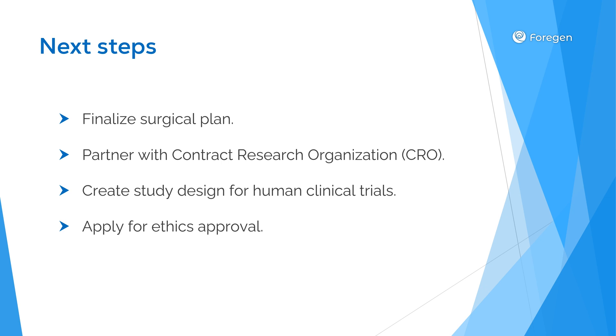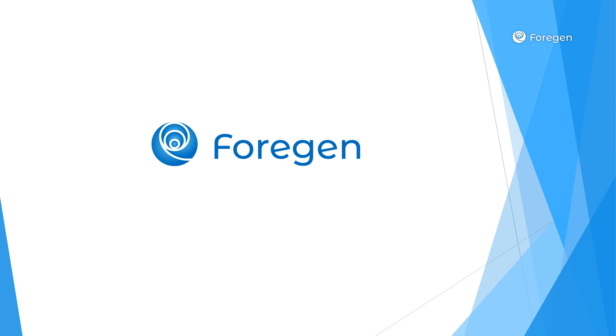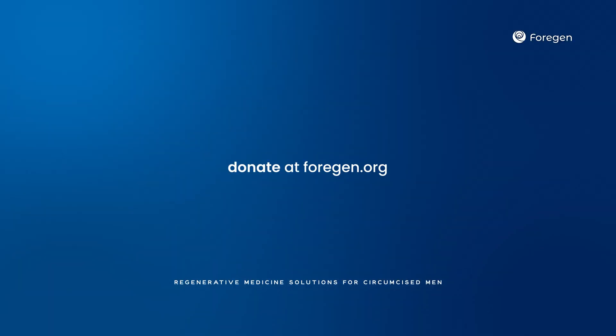This partnership represents a significant step forward in our mission to develop a regenerative medicine solution for circumcised men. Thank you for your support of 4GEN's groundbreaking research. We're committed to maintaining rigorous scientific standards while advancing this innovative regenerative medicine technology toward human applications. Through our collaborative efforts with this capable research team in Slovakia, we're making significant progress toward completing human clinical trials. We'll continue to provide updates through our website and newsletter as we reach each milestone, and we welcome any questions. If you would like to support our mission, please click on the donate link in the description below.